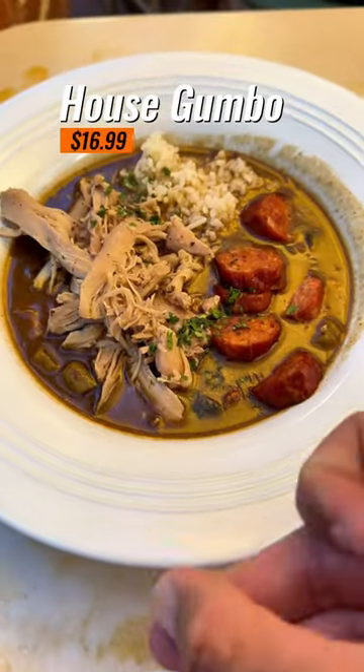The house gumbo, though, is the thing to get here. It has braised chicken, andouille sausage, and heirloom rice. This had all the seasoning — definitely the best thing I ate here.